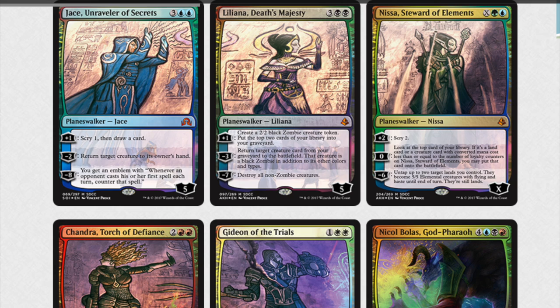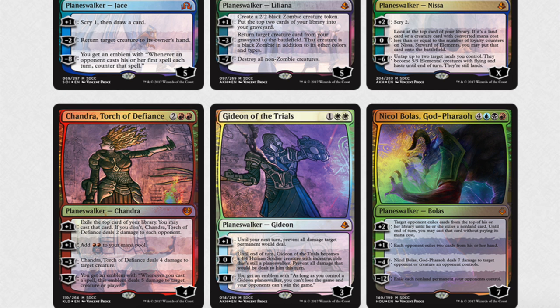So are they worth $180? The answer is always yes, because there will always be someone who will buy them from you for $200 or more. I'm not the biggest fan of these collector planeswalkers, because once you break them apart they're not as special, although I can see the five going together and Nicol Bolas being separated.